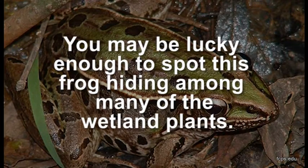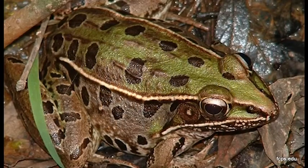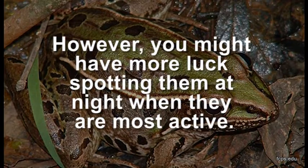You may be lucky enough to spot this frog hiding among many of the wetland plants. However, you might have more luck spotting them at night when they are most active.